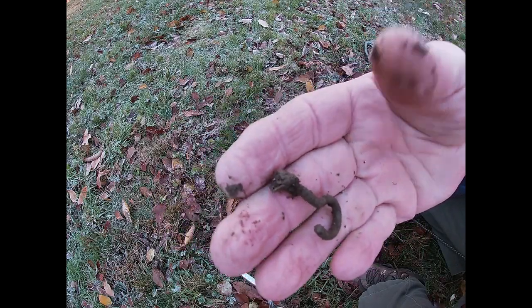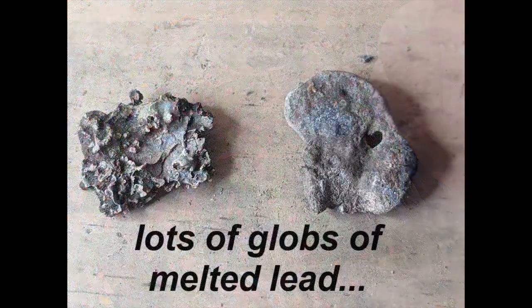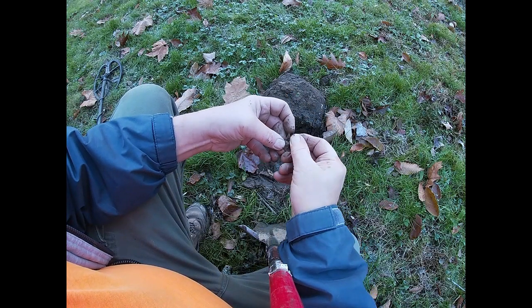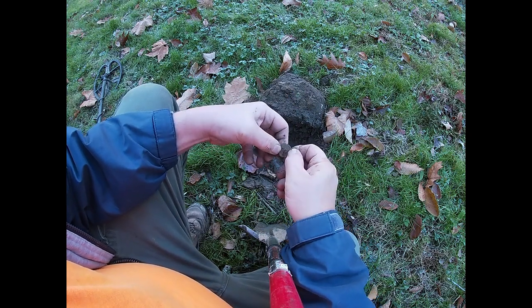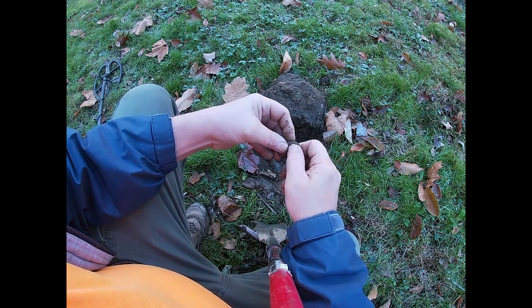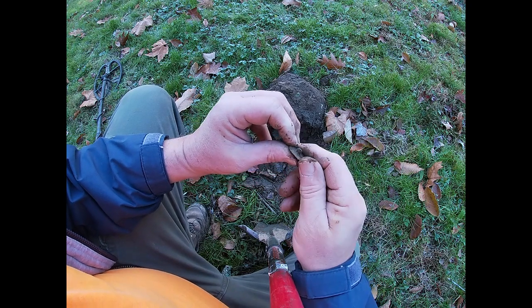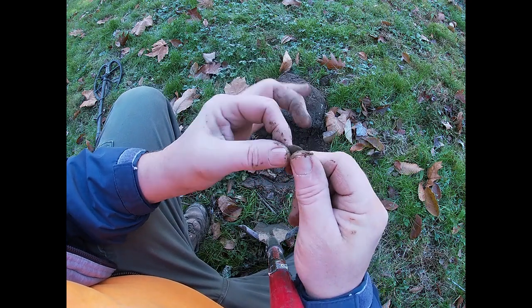The first target of the day is a little brass hook. After chasing a bunch of phantom signals, I had a real signal — a nice solid signal in the low 30s — and it's a beautiful old button with an erect shank. Awesome. Still some stuff here, let's keep going.